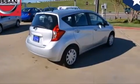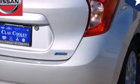With an EPA estimated rating of 40 miles per gallon on the highway, this vehicle is clearly a fuel-efficient choice.